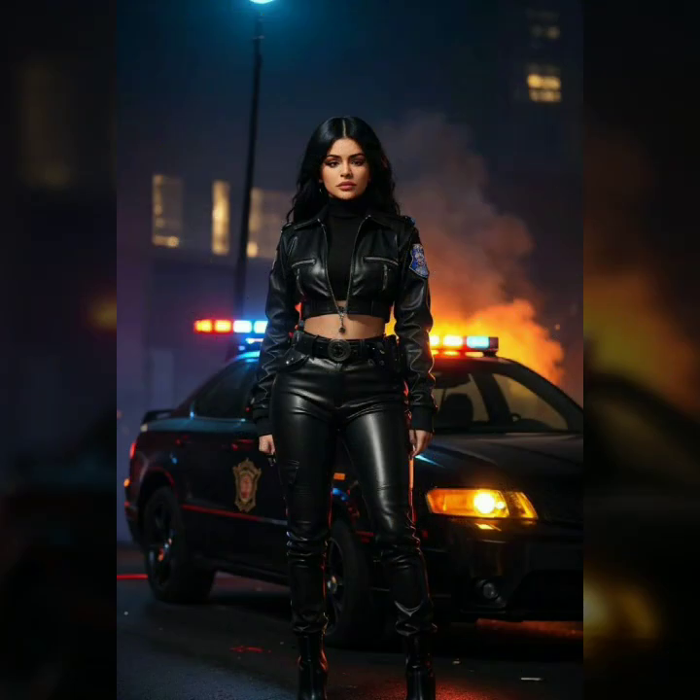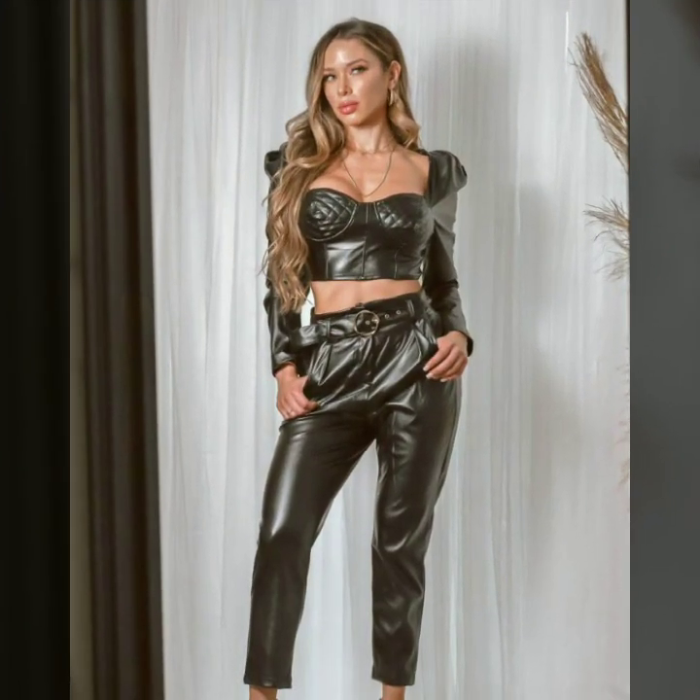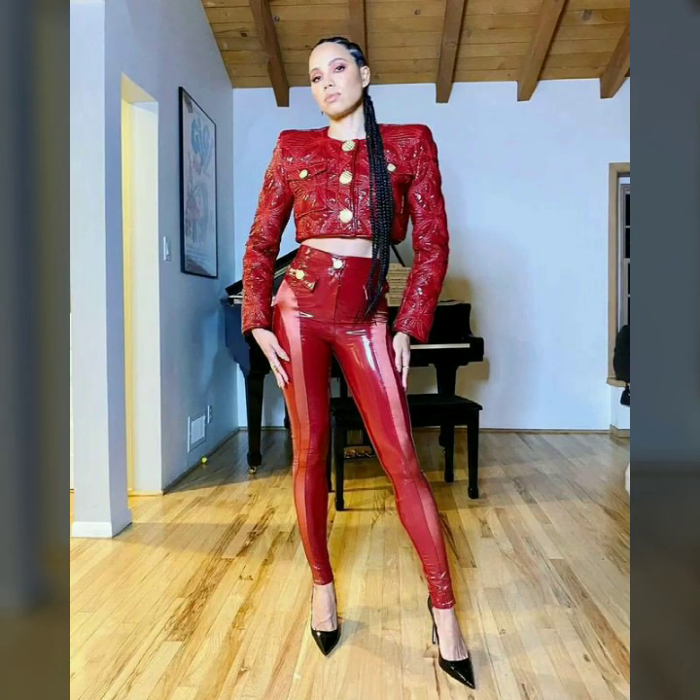Latex leather fashion has been making waves, combining the glossy finish of latex with the luxurious feel of leather for an unforgettable look. In this video, we'll explore various styles and how they can suit different occasions and personalities. We'll take a closer look at the details that make these dresses unique — the shine that catches the light, the smooth texture, and the way they move with the body.